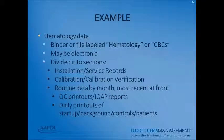For an example, label a binder as 'Hematology' or 'CBCs.' It may be electronic — it doesn't have to be a physical binder, just readily accessible during the survey. Divide your binder into sections: installation and service records separated from calibration and calibration verification data, your routine data with the most recent month at the front, any QC printouts, IQAP reports, or daily printouts, including startup or background controls and patient data.